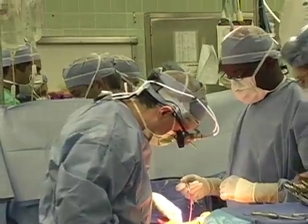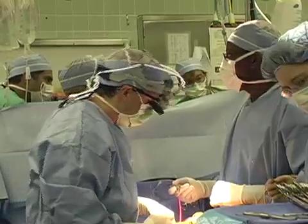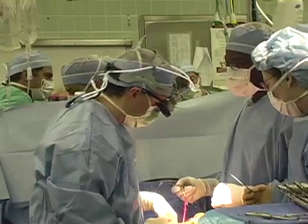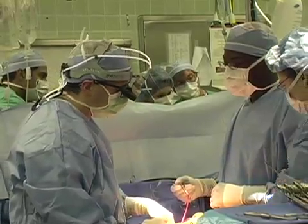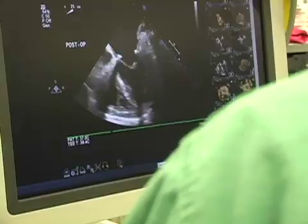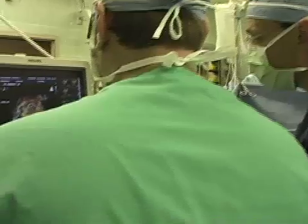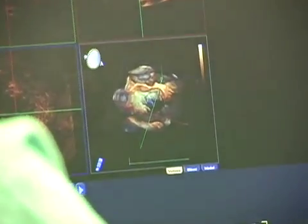We'll use that imaging after we do the repair, while we're still in the operating room, to see what we've done. When I'm looking at the valve, the heart is stopped and empty, so there's some art to knowing how that valve is going to look and function when the heart's full and beating again. Now with this 3D echo we get to see what it looks like literally and know on the front end whether we have a satisfactory repair. If we don't, we'll go back in and re-repair or fix what we didn't get right.